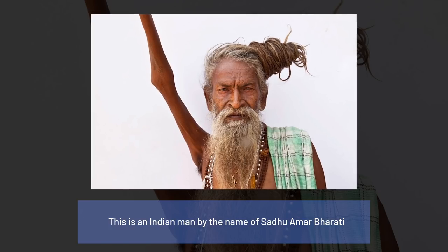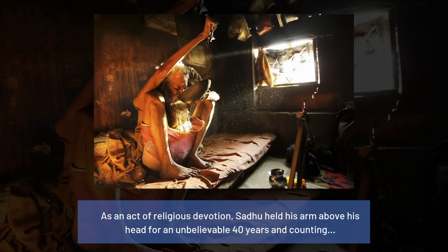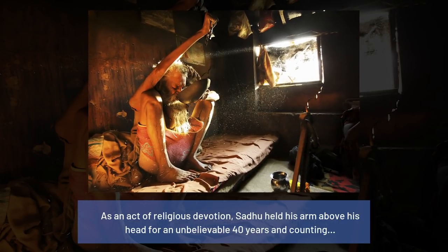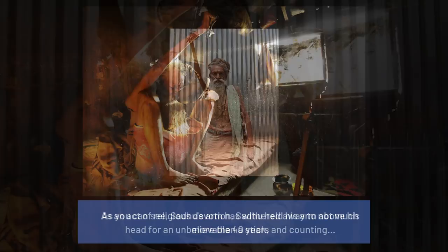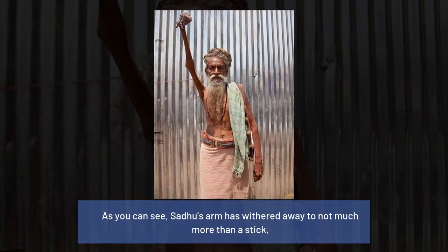This is an Indian man by the name of Sadhu Amar Bharati. As an act of religious devotion, Sadhu held his arm above his head for an unbelievable 40 years and counting. As you can see, Sadhu's arm has withered away to not much more than a stick.